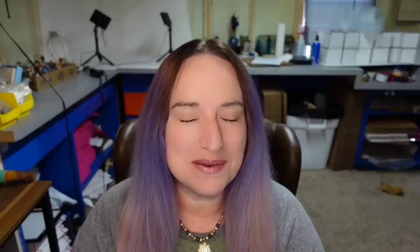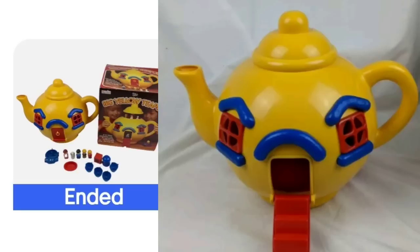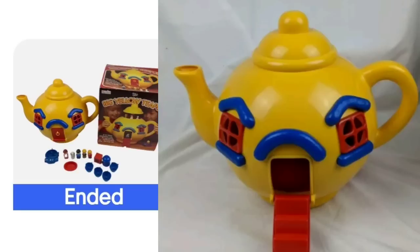Another teapot that is not a teapot — just like we saw in the last video, I do come across things that are not actual teapots. This one is actually a toy: a vintage 1981 Bluebird big yellow teapot box with characters. This one sold for $123.67. You can see it has all the little figurines — the little door opens up and the people can go inside the teapot. I did see quite a few of them selling at this price point.